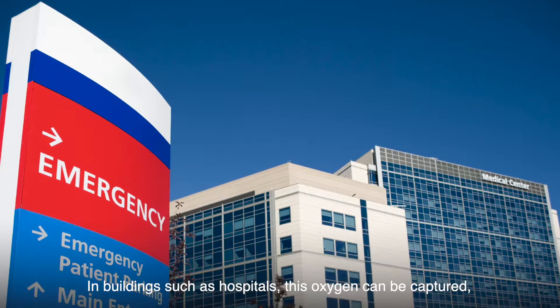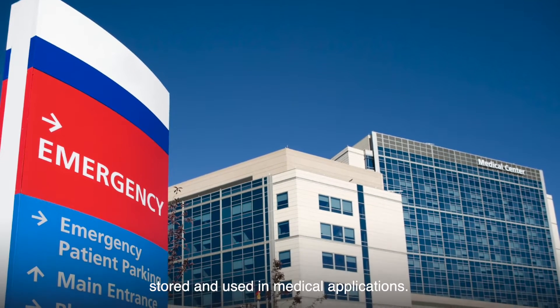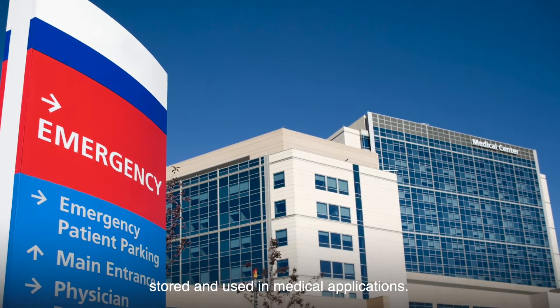In buildings such as hospitals, this oxygen can be captured, stored and used in medical applications.